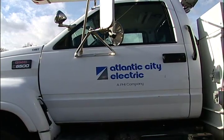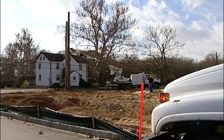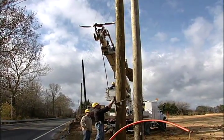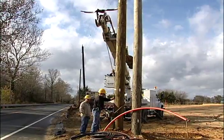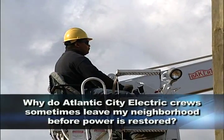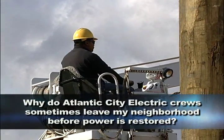Other factors include accessibility to the damaged area, coordination with other agencies working on the storm restoration like public works, tree removal, and changing public safety and health priorities. Why do Atlantic City Electric crews sometimes leave my neighborhood before power is restored? Well, sometimes the problem is not in that particular area where you saw them. It is in another portion of either that development or that neighborhood, and they're out there working on the problem somewhere else to restore power to that whole portion of the circuit.